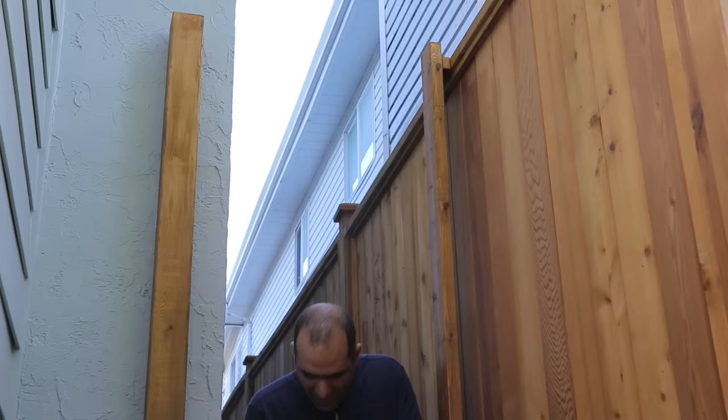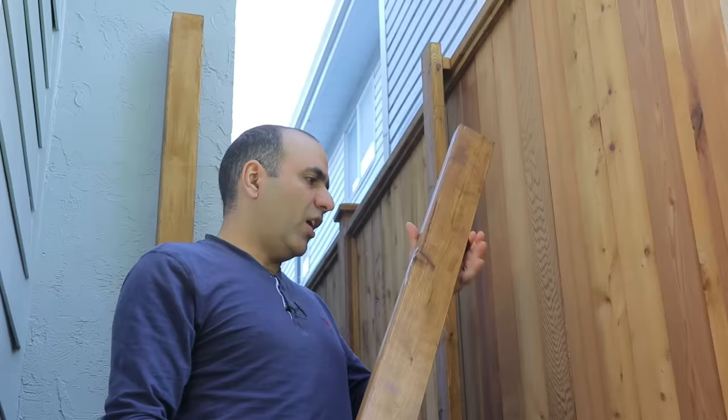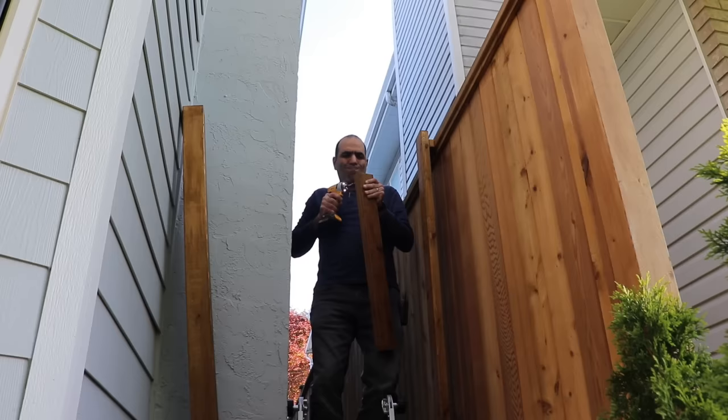This is the piece of wood that will tie the tops together — like this. Did I cut it too short? I forgot — damn it! I guess I'll cut another piece of wood. There we go.